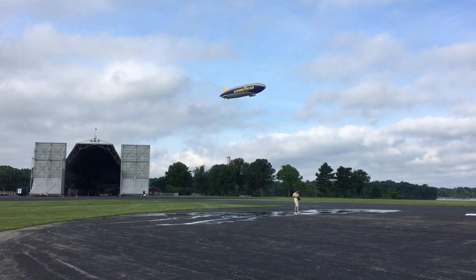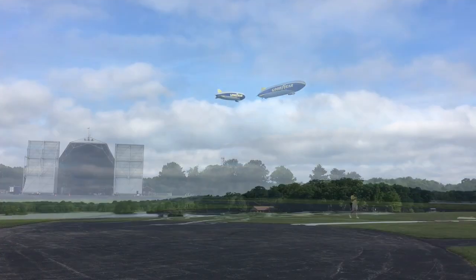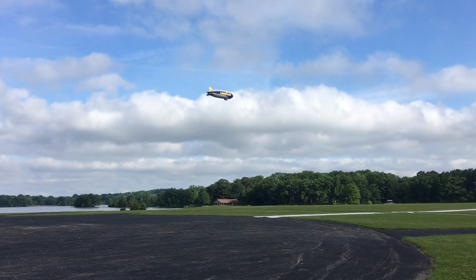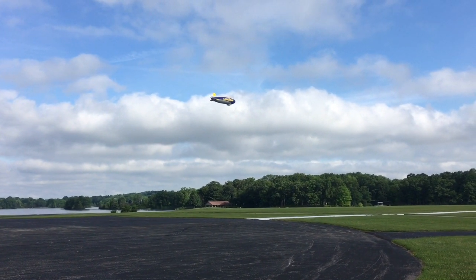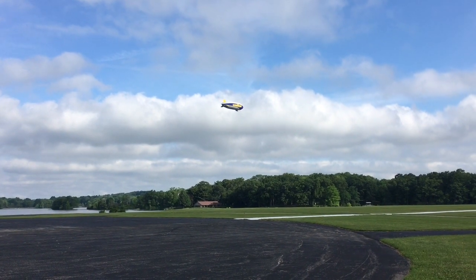It made a pass over the hangar and then flew off for hours of tests before successfully returning home. Wing Foot 3 will be based locally and become a familiar sight in Akron area skies. For the Akron Beacon Journal and Ohio.com, I'm Jim McKinnon.